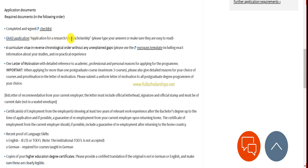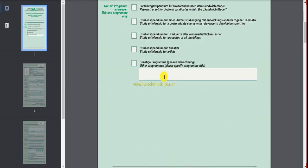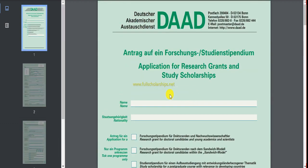The application for the DAAD scholarship is linked here — it is an application for a research or study scholarship. Make sure you type all answers in this application. Click on the DAAD application form link to access and download the writable PDF application form. The form is four pages long and covers research grants and study scholarships.